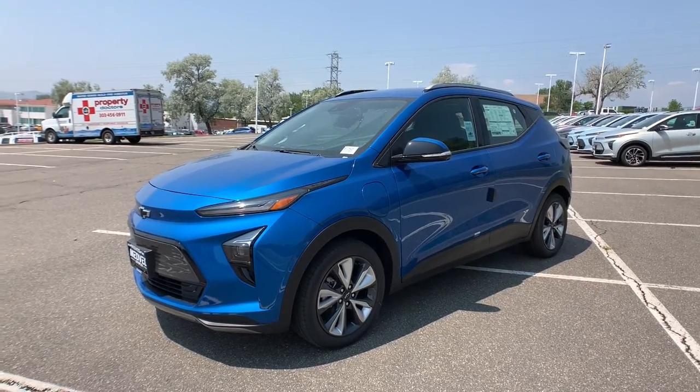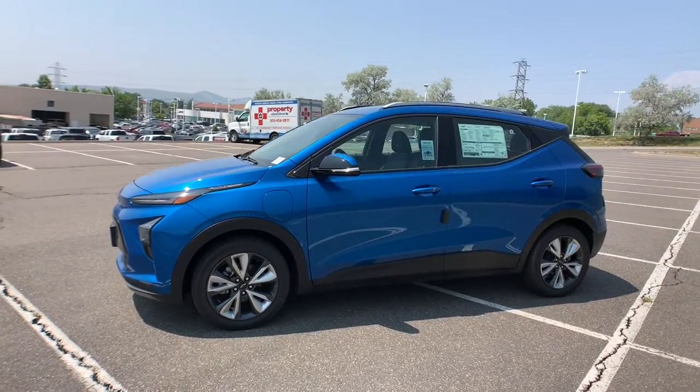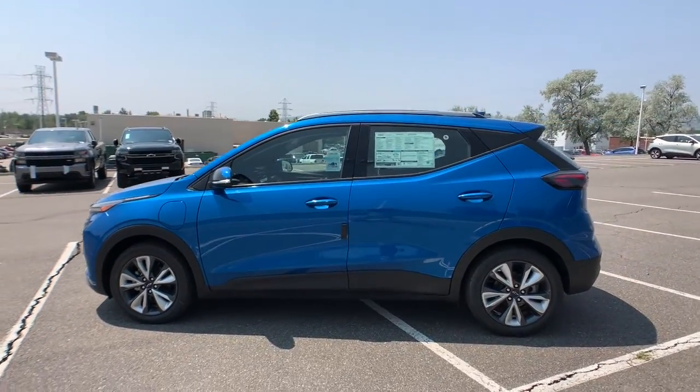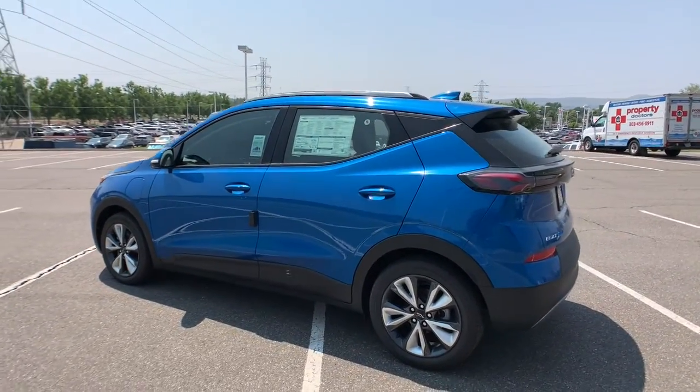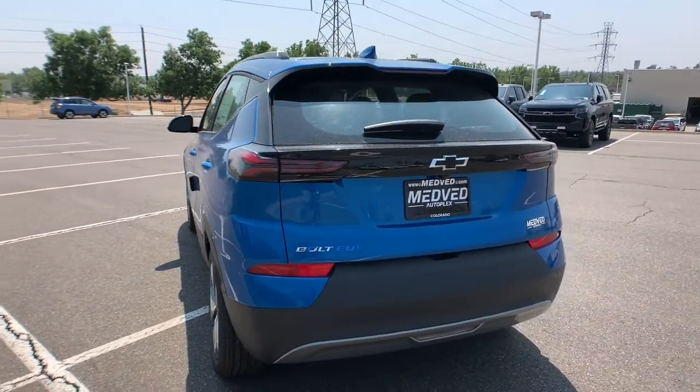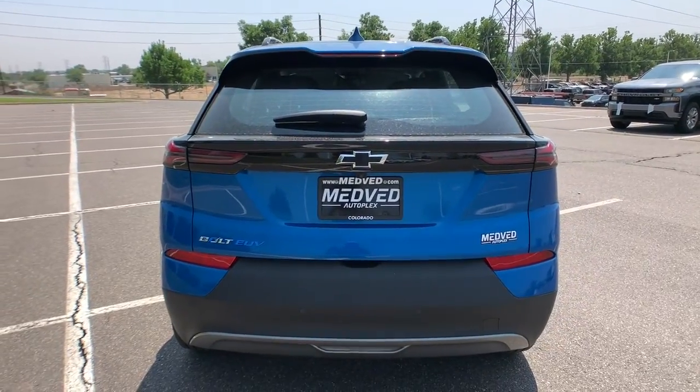Look no further than the 2022 Chevrolet Bolt EV. The all-electric Bolt EV delivers an impressive range, sleek styling, nimble handling, lively performance, and smart charging technology. These are just some of the great options this vehicle comes with.